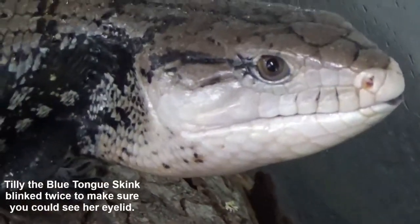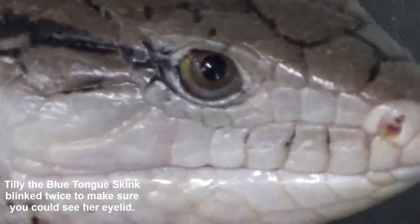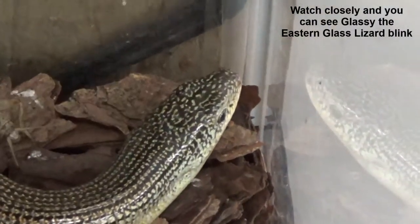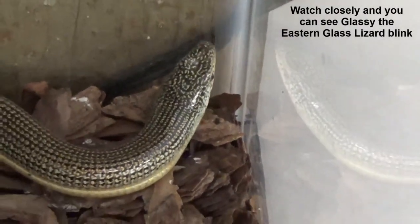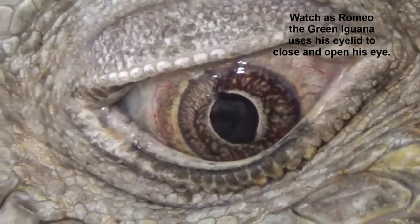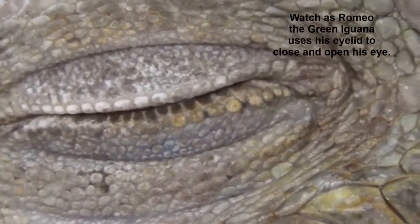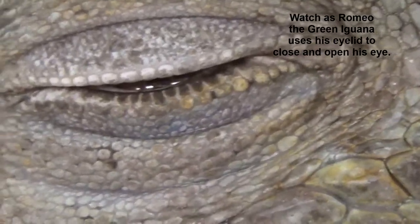Another difference between lizards and snakes has to do with their eyes. Do you know what you call the skin that covers your eyes? That's right — eyelids! Lizards have eyelids and can blink just like you and me. They can close their eyes and go to sleep. Snakes have no eyelids — they're always staring at you. Who's going to win a staring contest? The snake's going to win every single time.